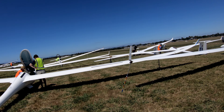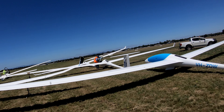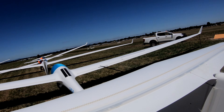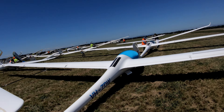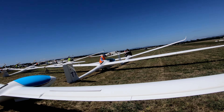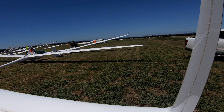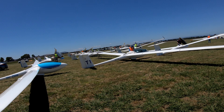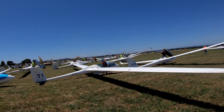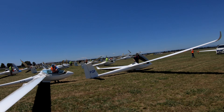So that was the back row. One more here in 18 open — X-ray Tango Kilo, I think we all know who that is — and then the start of 15m slash standard. We're going to be flying with water, probably not much today, it's a bit weak — but that's their class.